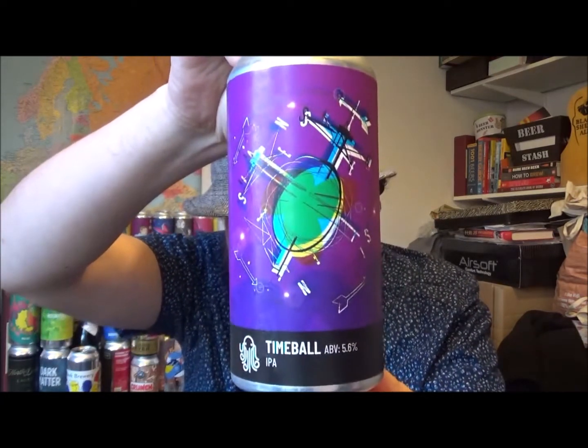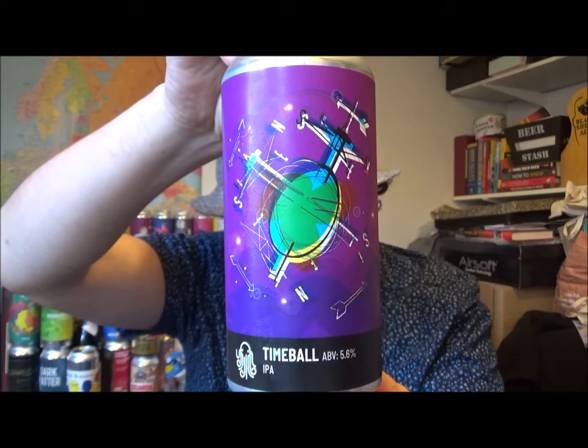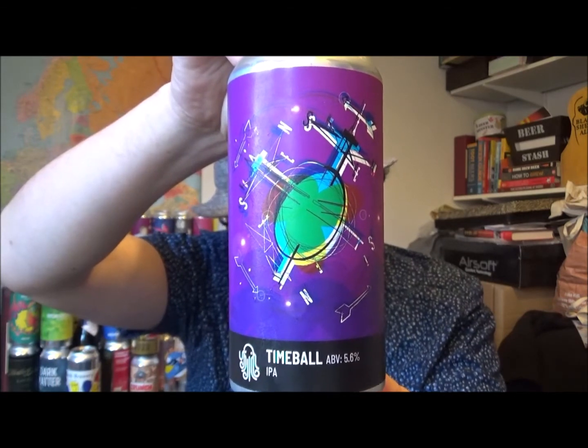This one is Timeball, an IPA, coming in at 5.6% ABV. It's 35 IBUs, brewed with Citra and Mosaic hops. The malts are Maris Otter, Flaked Wheat and Flaked Oats, and the yeast is London Ale Free.